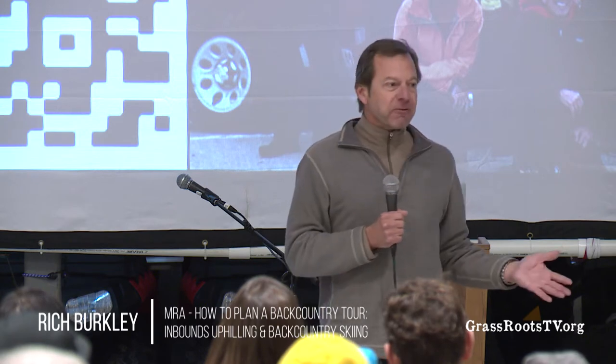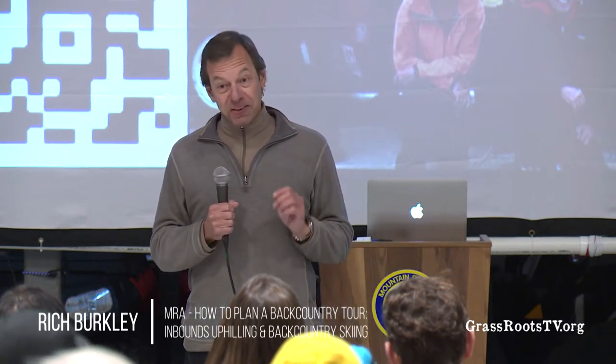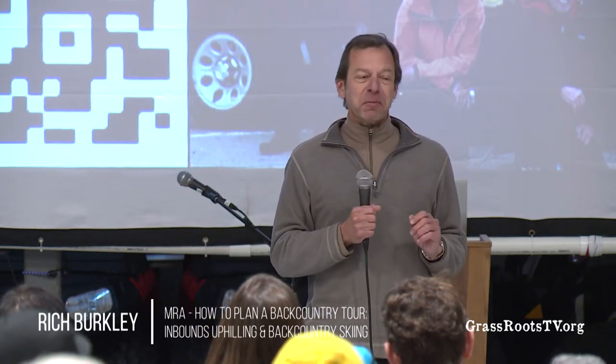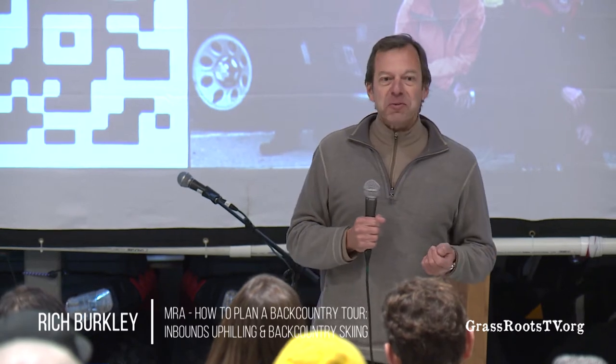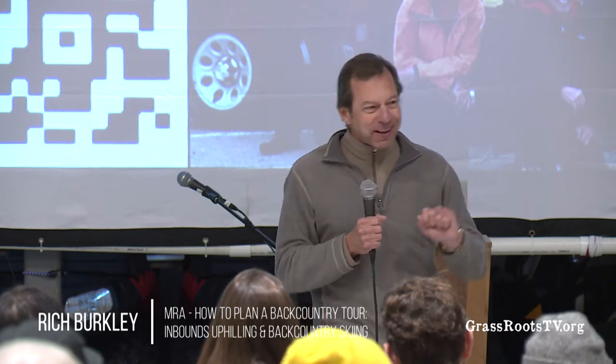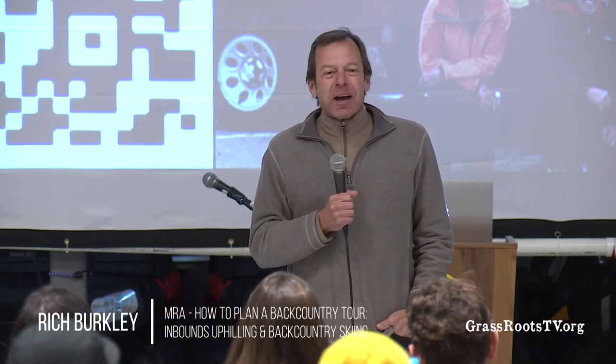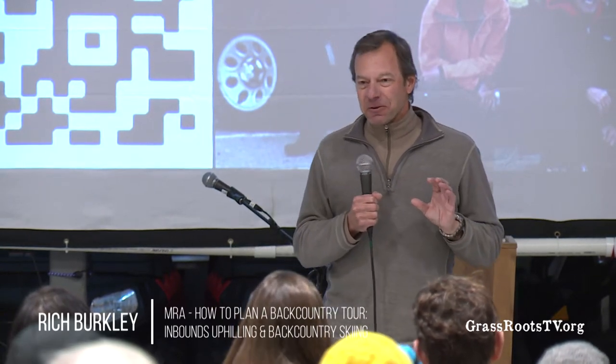So far we've been able to allow people to go up our mountains all year that we have snow, and in summer we allow hiking. To preserve that is my goal. If we have one incident — and I'll give you a couple of narrow misses — the first people to come in are not the lawyers, it's the insurance companies. They have no concept of what uphilling is. Second group will be lawyers, third will be ski area management. So preserving our privilege is what we're talking about.